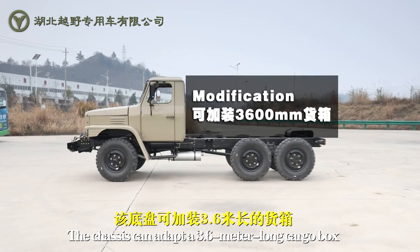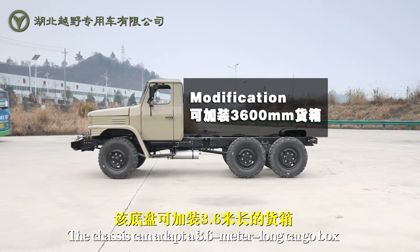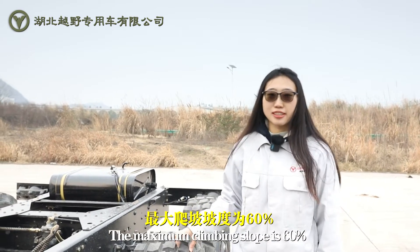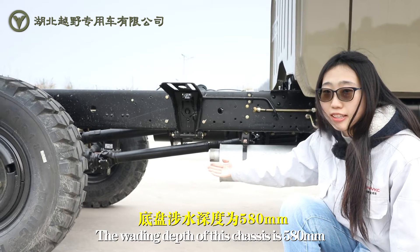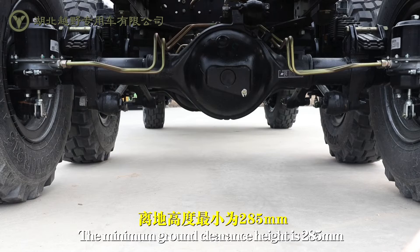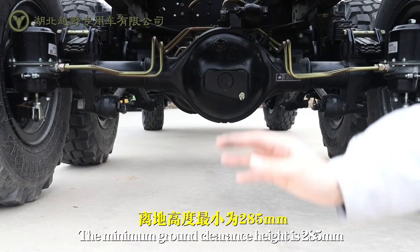The chassis can adapt a 3.6-meter long cargo box. The maximum climbing slope is 60%. The wading depth of this chassis is 580 millimeters. The minimum ground clearance height is 285 millimeters.